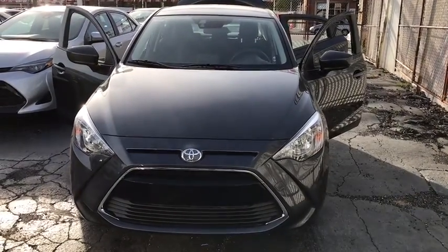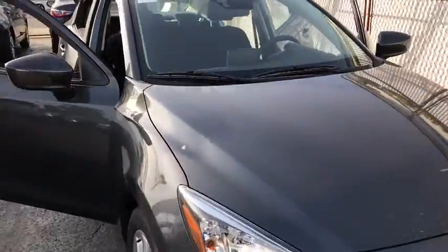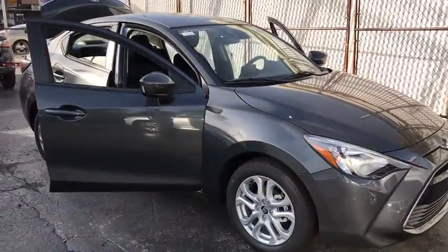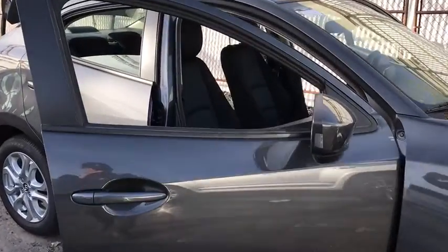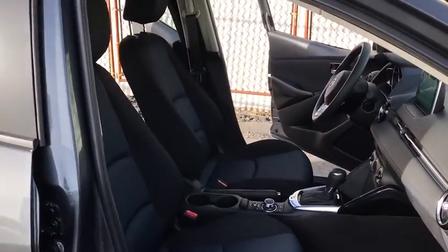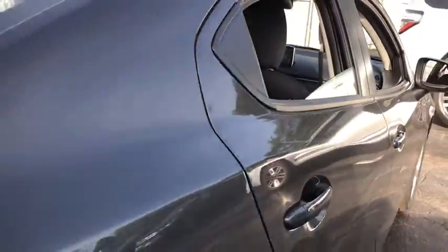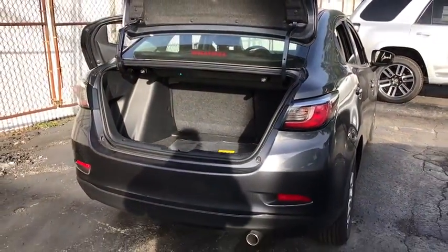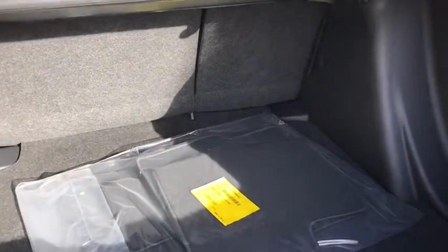2018 Toyota Yaris. Whether you're interested in the 5-door or 3-door model, the Yaris offers a sleek design, plenty of interior space, and standard side and side curtain airbags, as well as vehicle stability control. Named 2010 Best Overall Value of the Year by IntelliChoice.com, you simply can't go wrong with a Yaris. Here are some of this vehicle's great options.